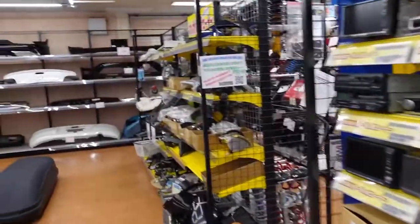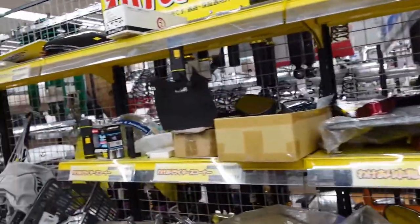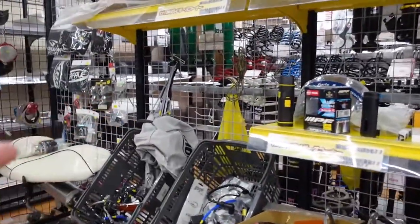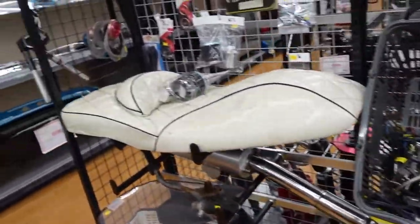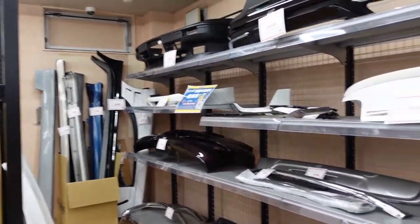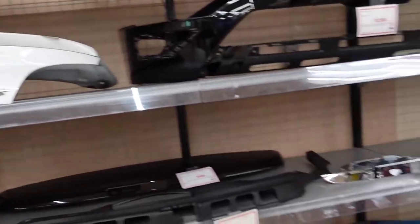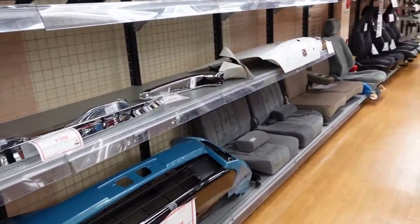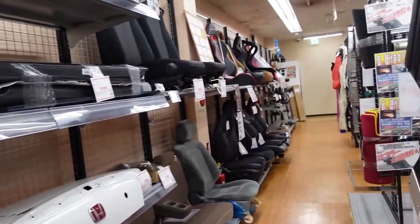Coming over here, looks like there's some bike parts and a flashlight — I could use one of those one day, maybe. Another seat. And on the back wall, it's all bumpers, like an RX-8 trunk lid, and some seats. I wonder if they have my seat set here — that'd be cool.